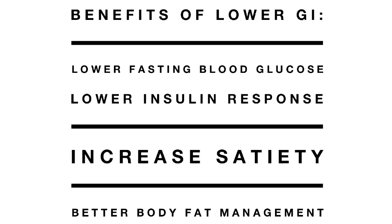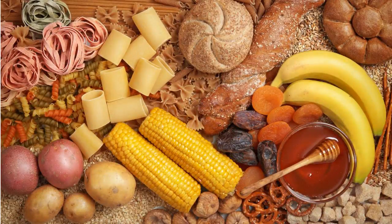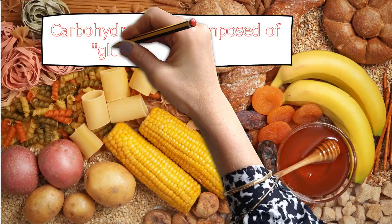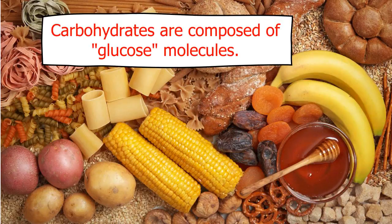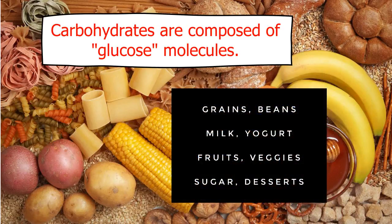Here are a couple of important facts to help you understand the glycemic index. The glycemic index only refers to foods that contain carbohydrates. That's because only carbohydrates break down into glucose. So when we talk about the glycemic index, we're only talking about foods that contain carbohydrates, like grains and beans, milk and yogurt, fruits and veggies, sugars and sugary desserts.